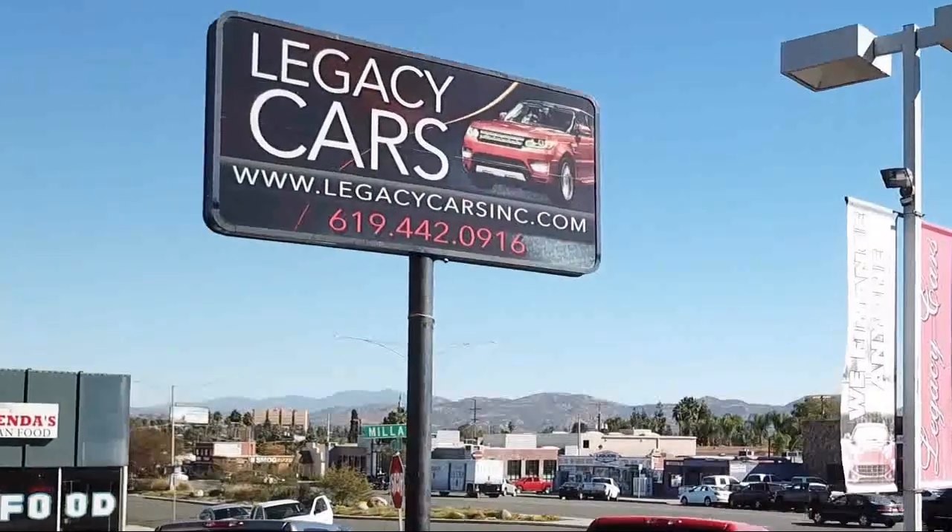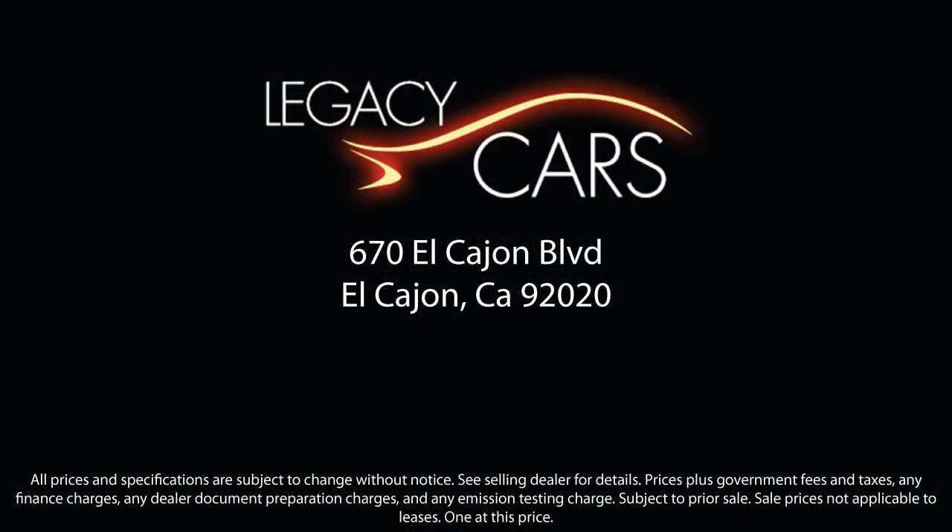It has less than 60,000 miles on the odometer. At Legacy Cars, we believe that buying a used car or truck should be easy, practical, and enjoyable.